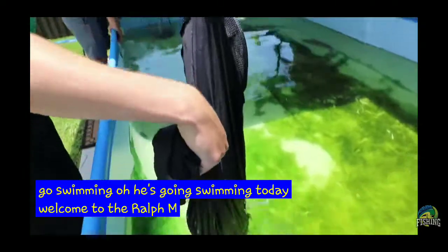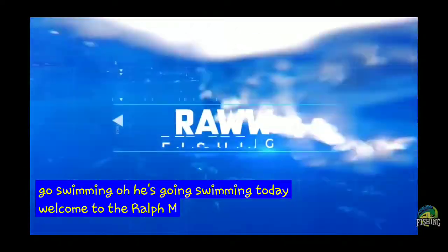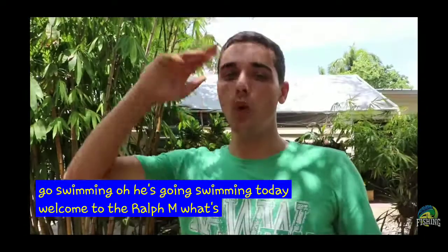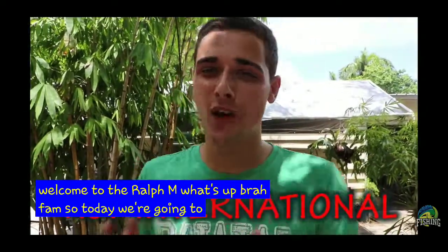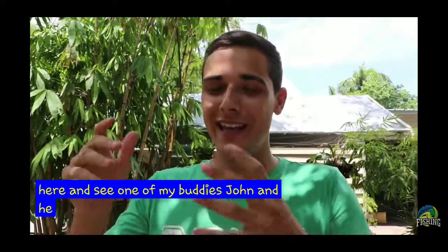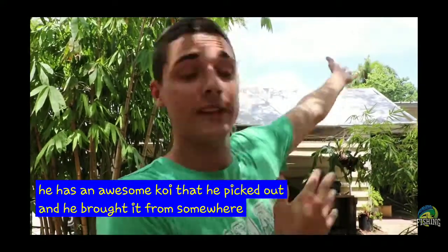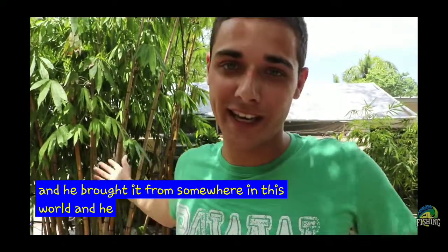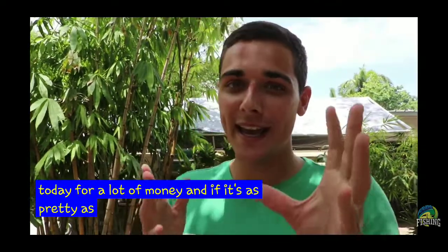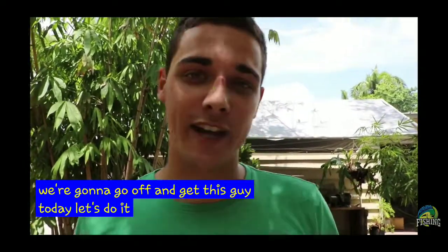Welcome to the RAW fam. What's up RAW fam? So today we're going to Koi International and we're going to see one of my buddies, John. He has an awesome koi that he picked out and brought from somewhere in this world. He wants to give it to me today for a lot of money. And if it's as pretty as I remember it in the pictures, we're going to go off and get this guy today. Let's do it!